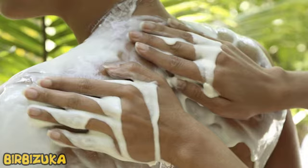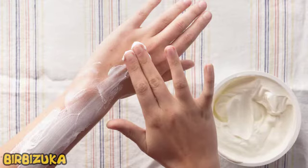Sour cream. One of the most well-known ways to treat sunburn at home is to smear with sour cream. Lactic acid really promotes the regeneration of skin cells, but there are products that are much more effective. Among them are aloe vera, coconut oil, soy-based moisturizers, and drinking plenty of water.